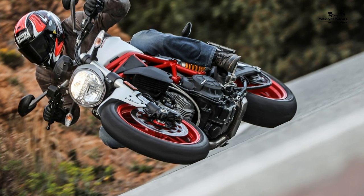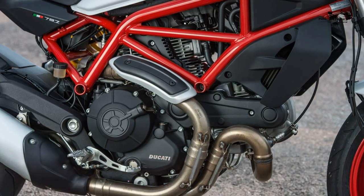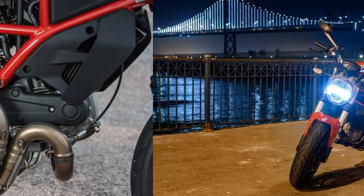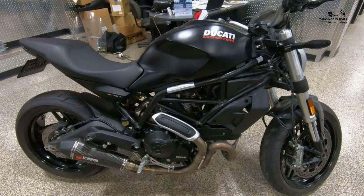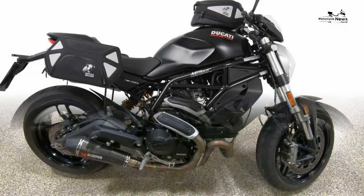Engine: the addition of Ducati's APTC clutch, which first appeared on a Monster, means your left hand doesn't get a workout at every gear change. Although the gearbox is quite clunky, it's a fitting part of the bike's overall retro appeal. The air-cooled motor is the icing on this Monster's cake — some riders go misty-eyed over an air-cooled Desmodromic engine, though others are more practical about it.